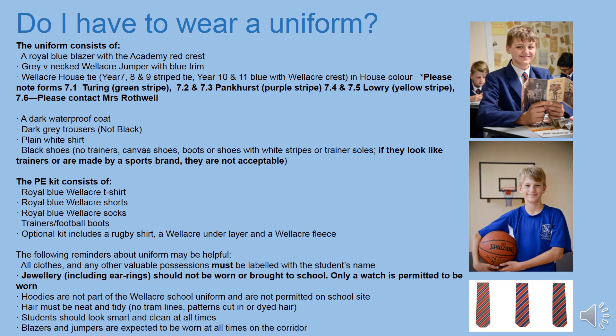Another question I often get is about uniform. We expect all our students to attend in full uniform looking smart every day, and this is expected at all times when wearing the uniform, whether on site or making your way to or from school. The uniform consists of black shoes — not trainers, they must be black shoes — dark grey trousers, white shirt, Wellacre grey jumper, house tie, and Wellacre blazer. If you forget an item of uniform, you need to bring a note from your parent and go to the main office where we'll lend you the item. If you don't have a parental note, a detention will be issued.